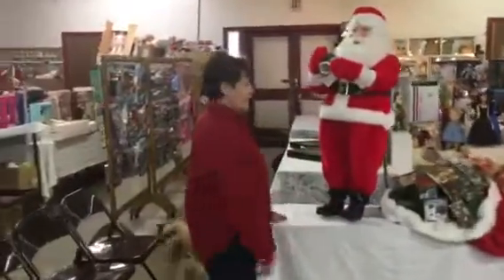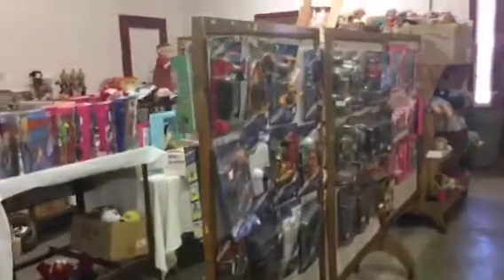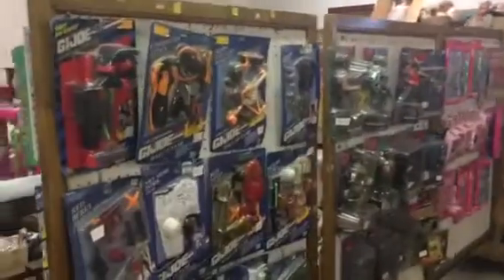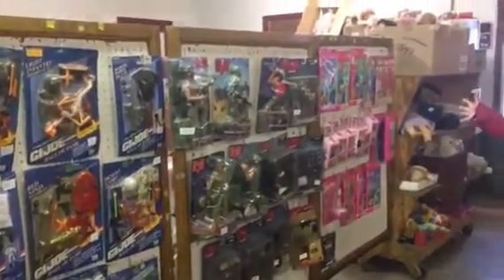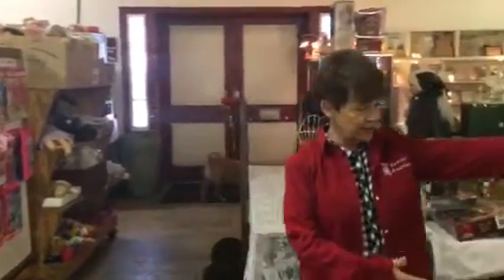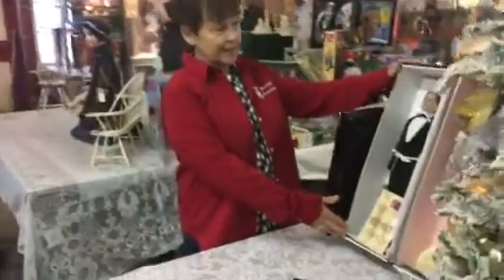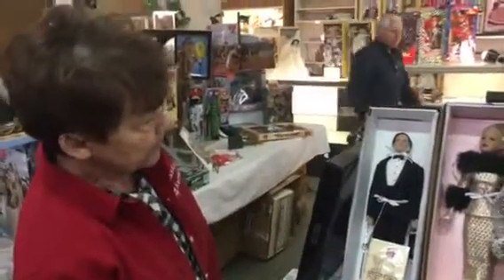We also have a lot of GI Joe stuff — a lot of GI Joe, a lot mint in the cases. Kelly and Tommy in the original boxes, and Matt in the original boxes with his clothing.